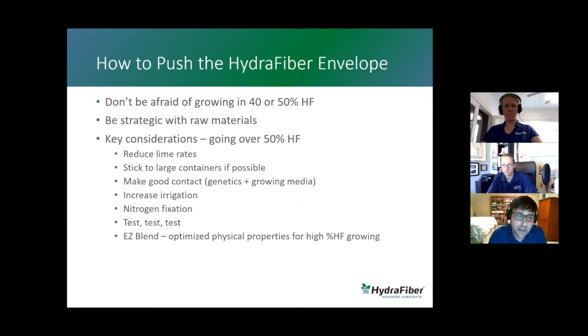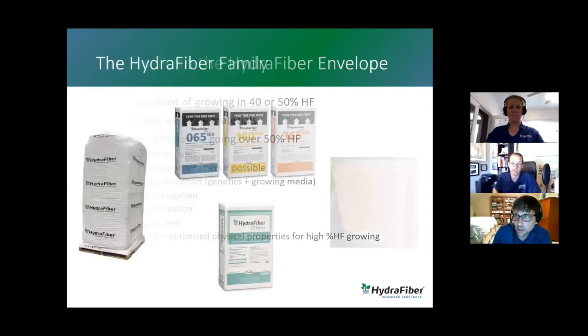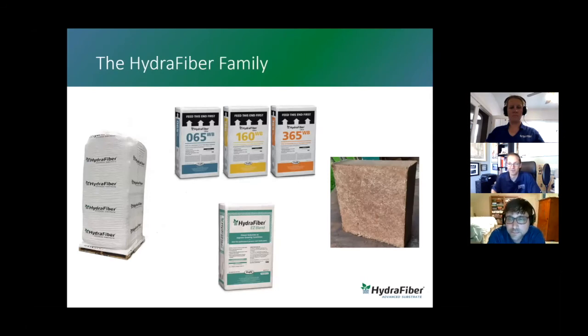Last and not least, we do have a product that Jennifer is going to talk about called Easy Blend, and one of the things about Easy Blend is that its physical properties are more optimized for growing at higher percentages of Hydrofiber in the container. That's fantastic information — you gave us a good crash course in how to grow the best crop using Hydrofiber.